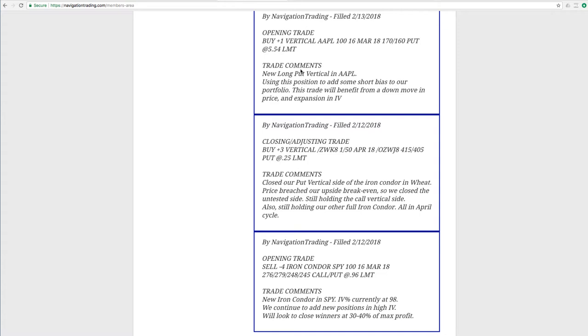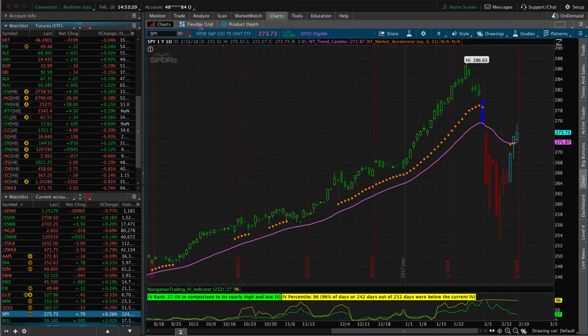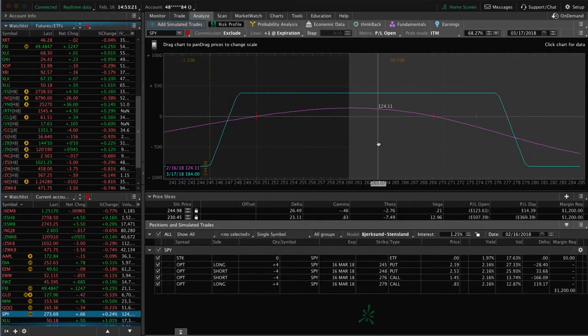So the first trade alert, which we put on Monday the 12th, was an opening trade — did an iron condor in SPY. If we take a look at our Analyze tab to look at where that's at, obviously with the move up today, price is still within our range, but could use a little bit of a down move to benefit that trade.